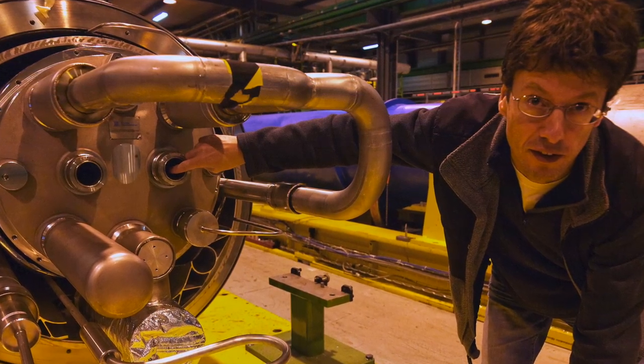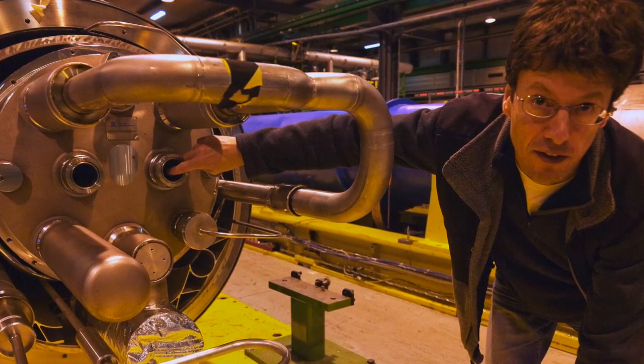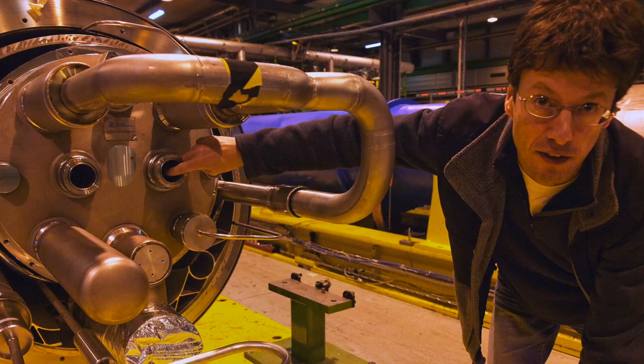This cooling is required so that the magnets can handle super large electrical currents. The two beams of protons are accelerated to 99.9999991% of the speed of light.